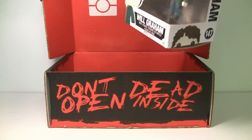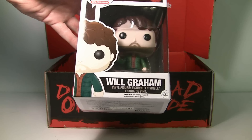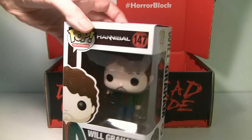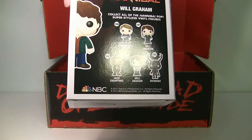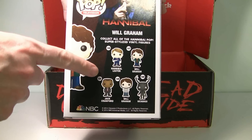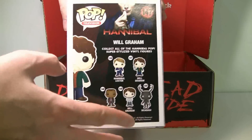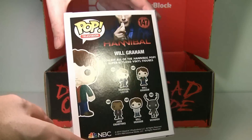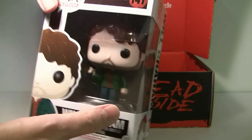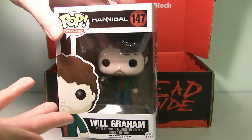The next thing is this Funko Pop. And here we have, if you can see it, Will Graham from Hannibal. Now, is this from the TV series? I think it is because I have no idea who Will Graham is. You can see some other figures in the line — Hannibal Lecter and stuff. So I'm assuming that this is from the TV series, judging from the picture up there. Or is it from the movie? I don't know — you guys tell me. I always love getting Funko Pops, and this is a pretty awesome one.